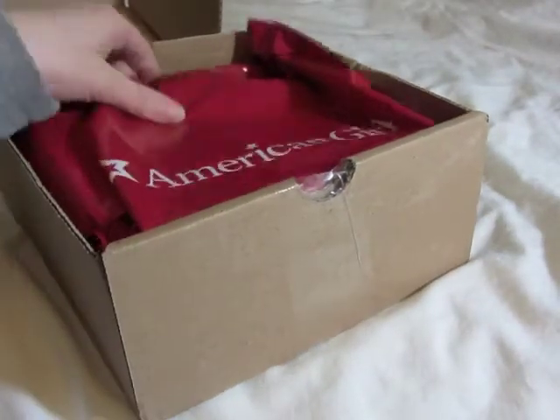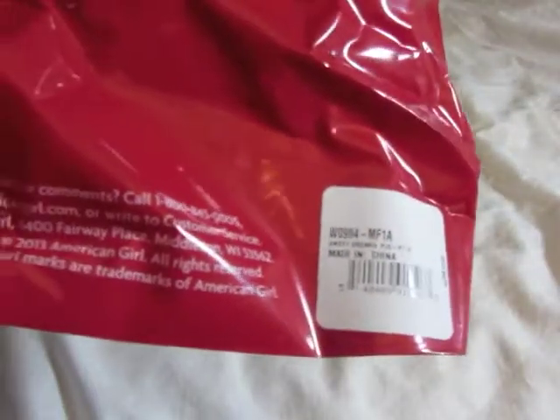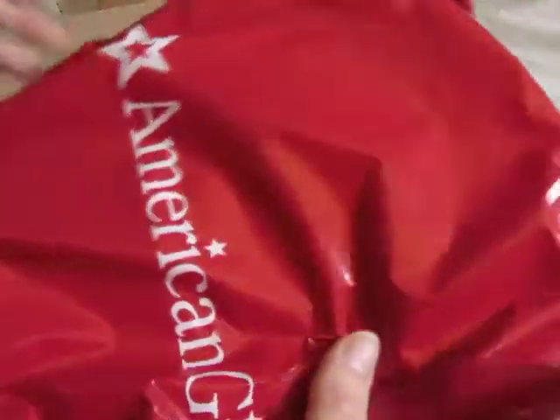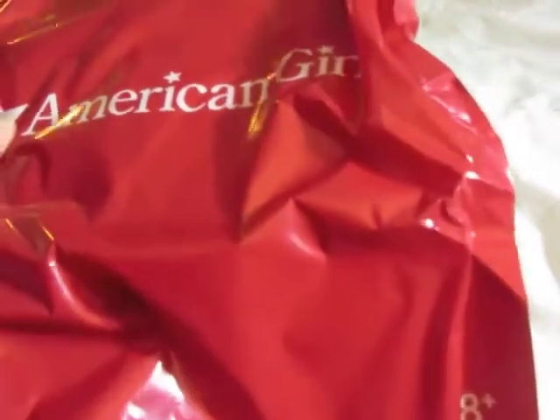So the first item I got is the Sweet Dreams pajama set. It's kind of one of the exclusives, but they had it on sale — I believe it was $12 or $16, something like that. So I'm just going to open this up.